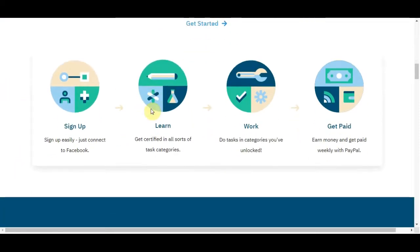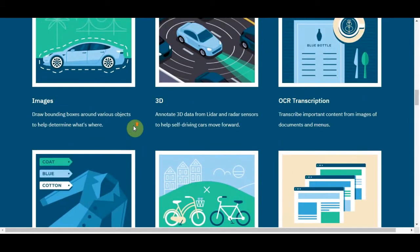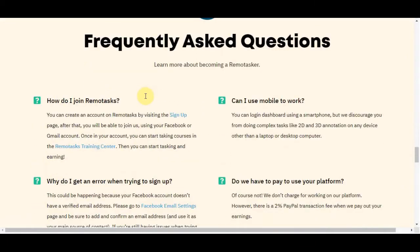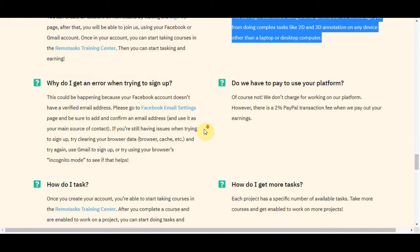You are never going to get bored because they have lots and lots of different tasks — drawing bounding boxes around cars, searching the web and collecting data, image annotation, audio transcription, and many more. Most tasks you can do on your smartphone without any problems. Their FAQ states: 'While it's possible to log into your dashboard with a smartphone, we discourage you from doing complex tasks like 2D and 3D annotations on any device other than a laptop or desktop computer.' So basically just the 2D and 3D annotation tasks are not recommended on smartphone, but the other easier ones you can do.